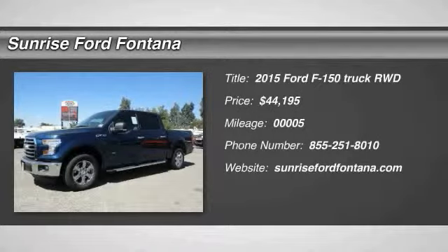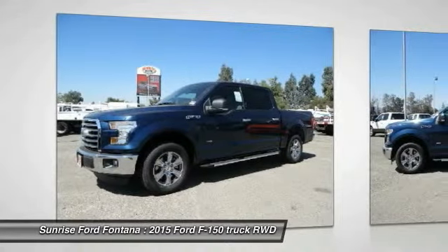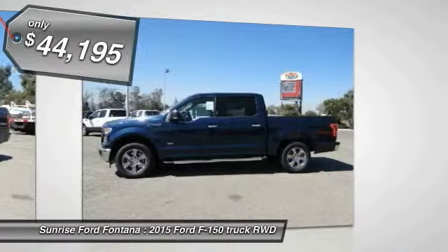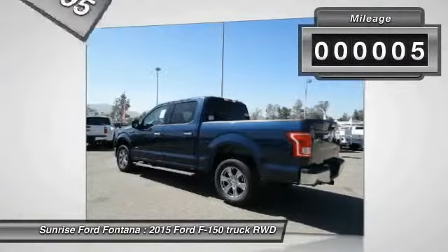The 2015 F-150. A Ford F-150 knows how to handle any situation. It's built to follow orders, no whining, and is priced below $45,000. This vehicle has less than 100 miles.